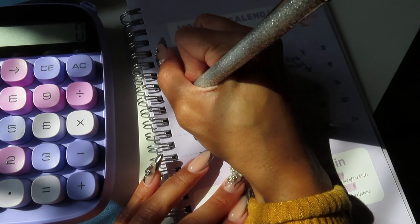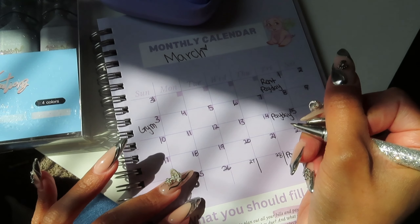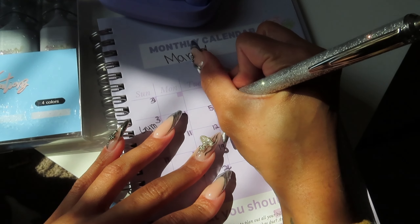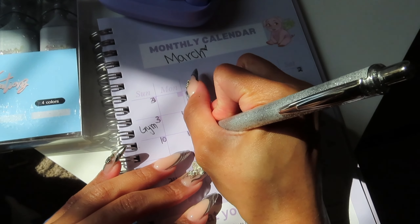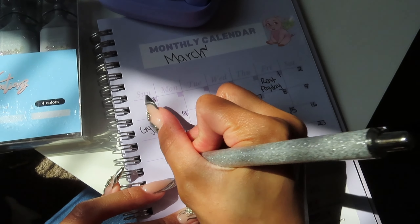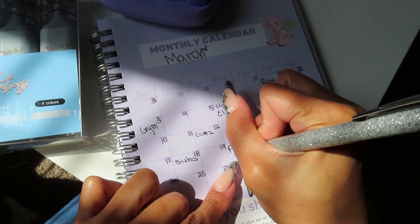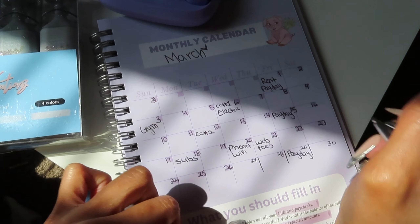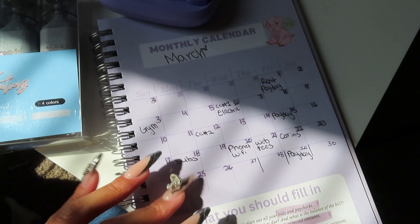I have my gym membership that comes out, and my electric that comes out on the 6th. I also have credit card number 1 coming through on this day as well, and credit card number 2 due this day. Then I have some subscriptions, my phone plus Wi-Fi bill, website fees for my business, and my car insurance coming out.